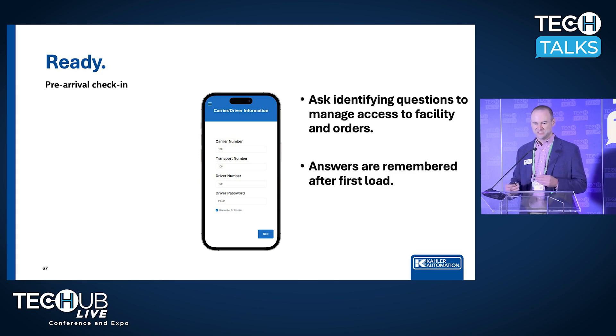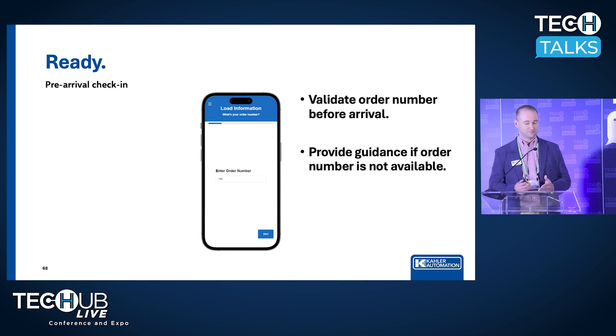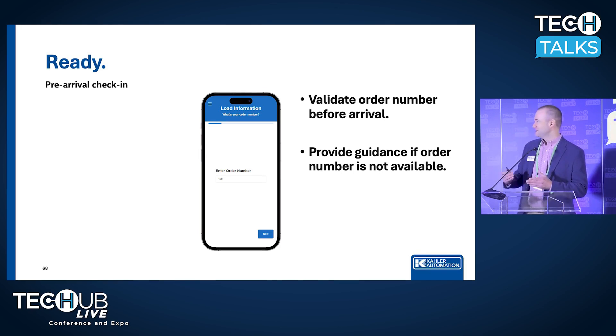That's just one more way we're trying to make it easy to do business with you, so they want to come back again and again. Now we're getting into the meat of the presentation — every load starts with an order number. Load Pass makes sure that the order number they put in is actually a valid number that's in your system and hasn't been picked up by another driver yet. If it's not valid or has already been picked up, we provide easy-to-read, easy-to-understand guidance to help the driver figure out their own problems before they get in your line and slow everything down.